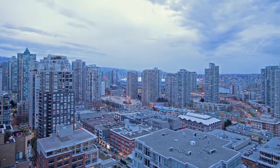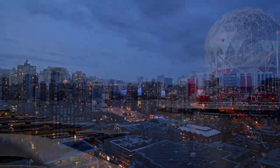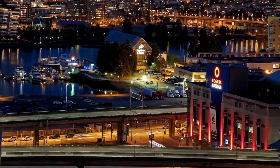Outside of Gastown, you have all of the convenience and flair of an international metropolis in downtown Vancouver, including spectacular waterfronts, world-class shopping and restaurants, arenas, music venues, and rapid transit.